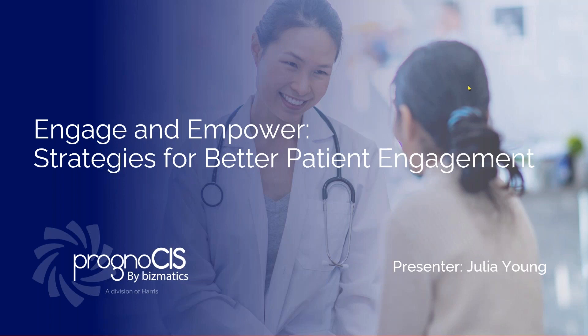Today we would be diving deep into the strategies, techniques, and ways in which you can engage your patients and help them take a proactive role in their healthcare journey. When patients take a proactive role in their journey and show interest, it definitely leads to better healthcare outcomes for them, as well as boosts productivity for practices. So it's a win-win situation for the patient as well as for providers and practices.